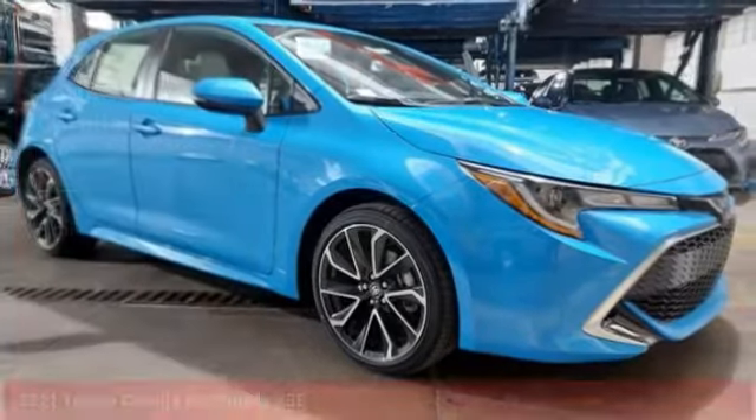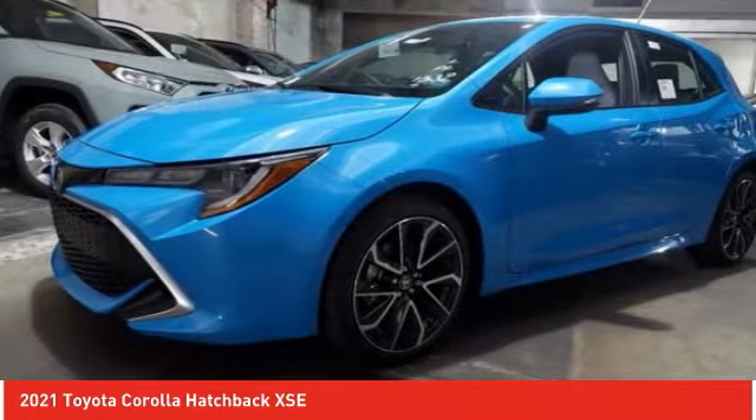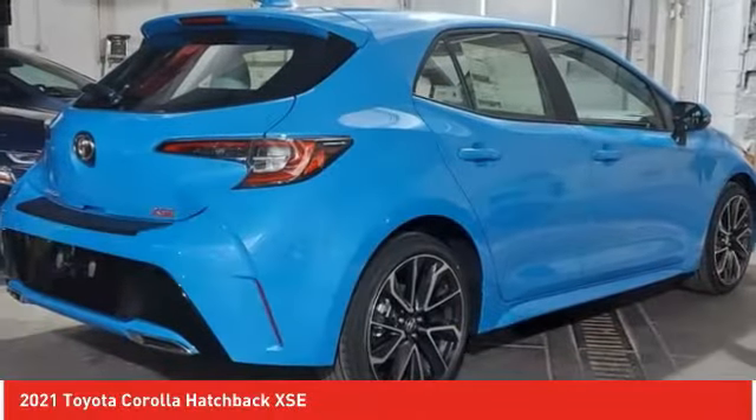Choice today with the 2021 Corolla Hatchback. The Toyota Corolla Hatchback will make you smile. The performance and shifty driving experience will certainly leave you wanting more.